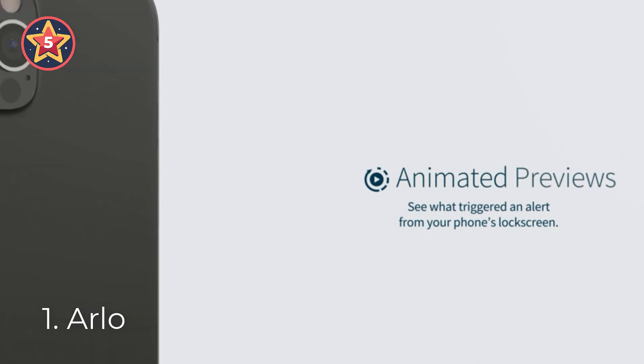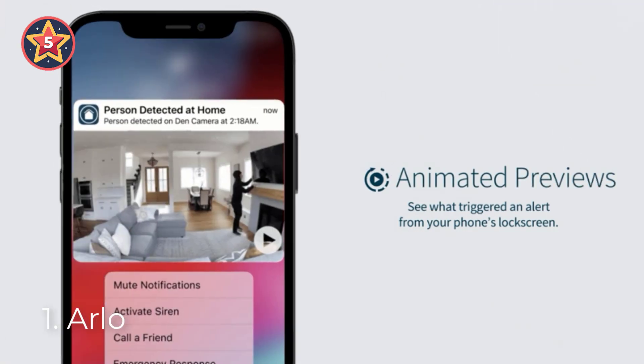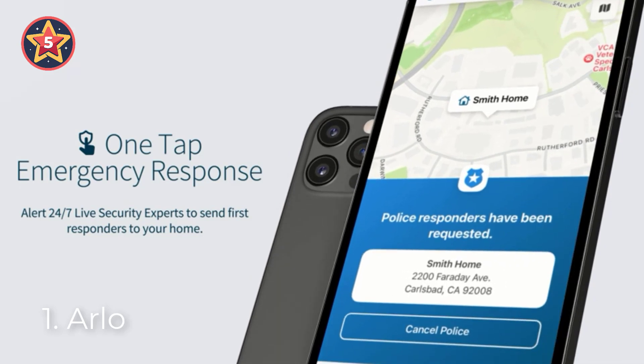Light up the night — this spotlight cam wards off unwelcome guests using an integrated spotlight. Quick and easy wire-free installation makes it easy to install and adjust your Wi-Fi camera like a pro with the included mount.